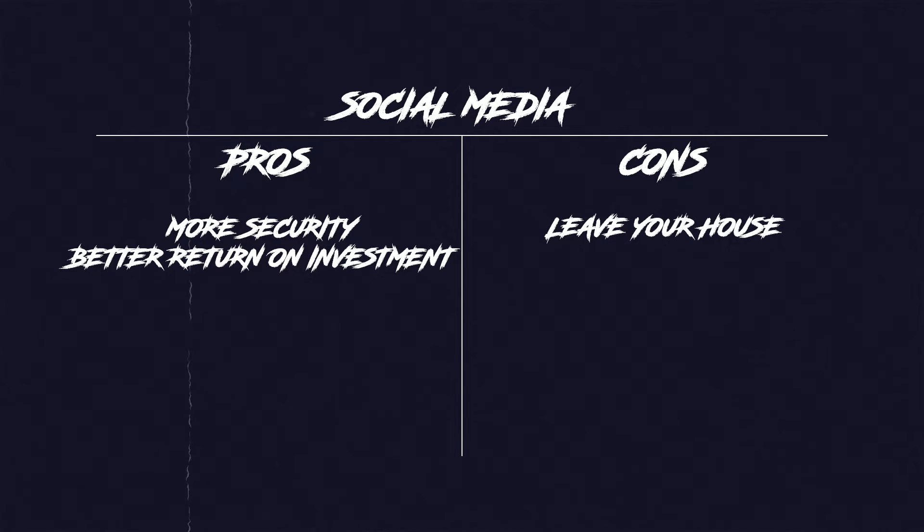Next up, social media like Facebook Marketplace and Instagram are good for getting a little bit more security while still gaining a pretty good return on investment. However, the cons will be having to actually leave your own house, you little introverted rascal you. Pro tip: always use PayPal whenever doing anything online because it keeps you safe and secure and keeps track of all your shipment and money transactions.